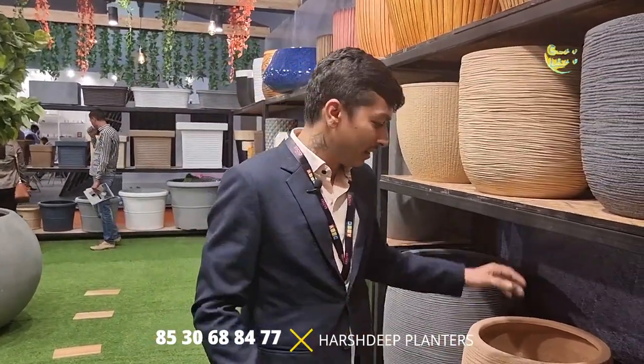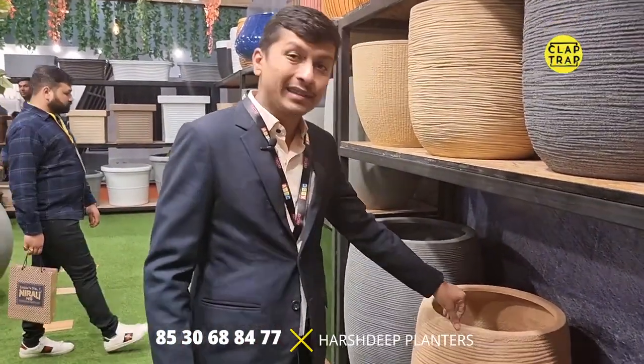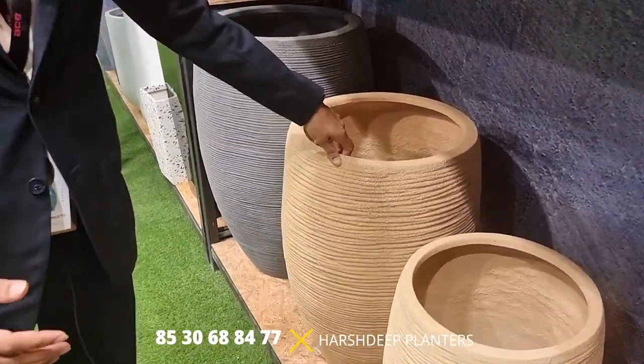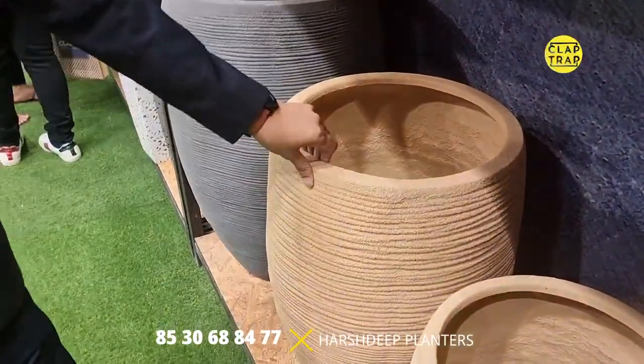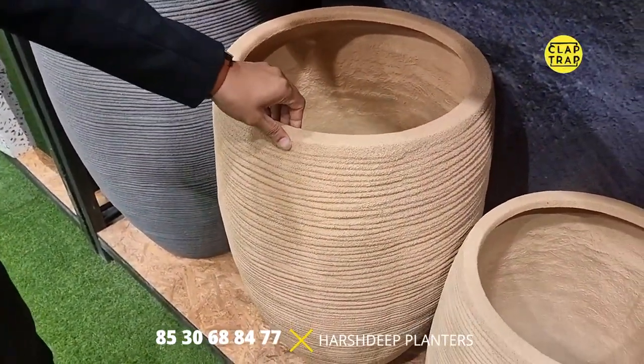We just launched it in the A-Stack Mumbai show last month. As a parent company which is into manufacturing of synthetic planters, we have mastery of these lightweight synthetic planters with different types of coatings, which makes them look like complete stone — but it's completely the opposite. It's coated with natural stone finish. It's fiberglass — lightweight and completely unbreakable.